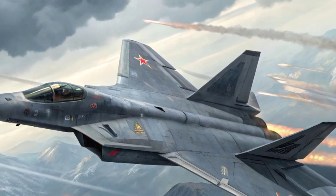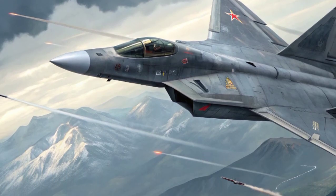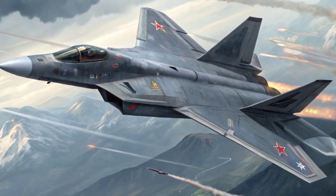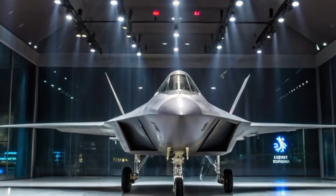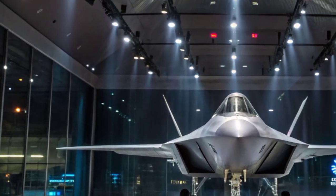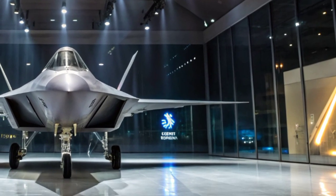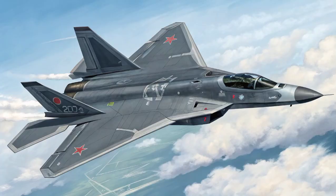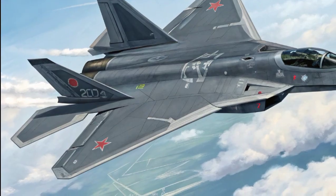First unveiled to the public during the Zhuhai Airshow in 2016, the J-20 is a result of decades of research, reverse engineering, and indigenous innovation. While initial variants of the aircraft used Russian AL-31F engines, more recent models are reportedly being equipped with Chinese-made WS-10C engines, and there are plans to eventually use the more advanced WS-15 engine. This shift to domestic power plants signals a major milestone in China's goal of reducing dependency on foreign technology.